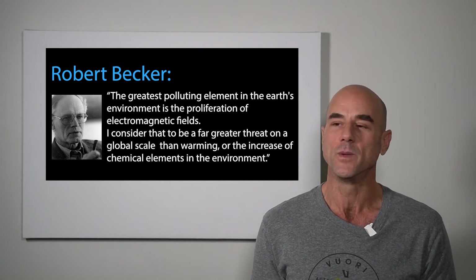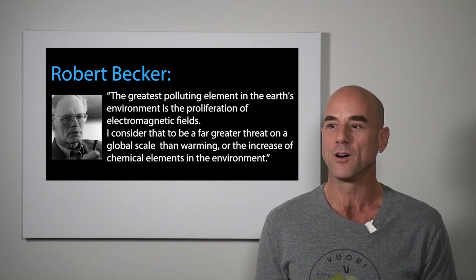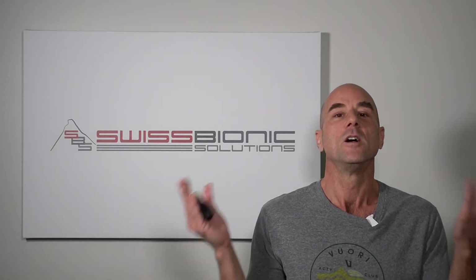Robert Becker, one of the grandfathers of pulse electromagnetic fields, quoted: 'The greatest polluting element in the earth's environment is the proliferation of the electromagnetic field.' Robert Becker considers this to be a far greater threat on a global scale than warming or the increase of chemical elements in the environment. Just do a quick Google search on earth's magnetic field — every article says it's weakening. There is a hole and it is growing larger and larger. The sun's radiation, which the electromagnetic field of this earth protects us from, is no longer fully shielded. It is weakening and diminishing.